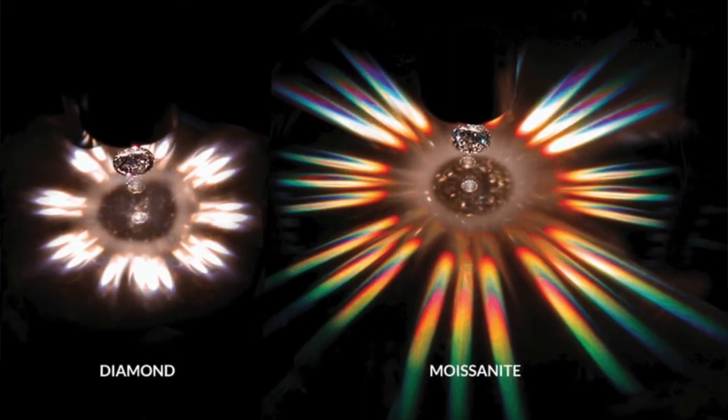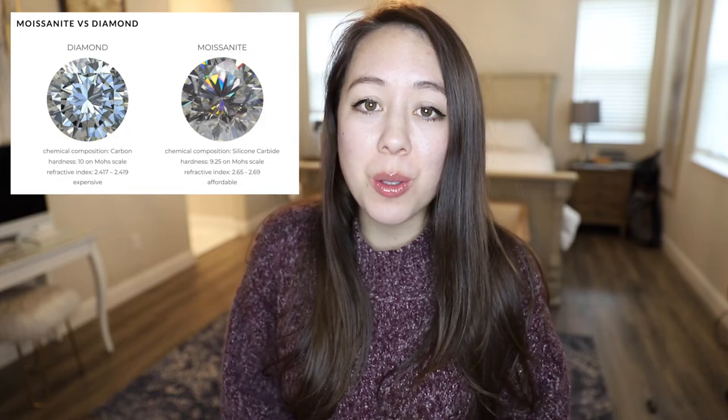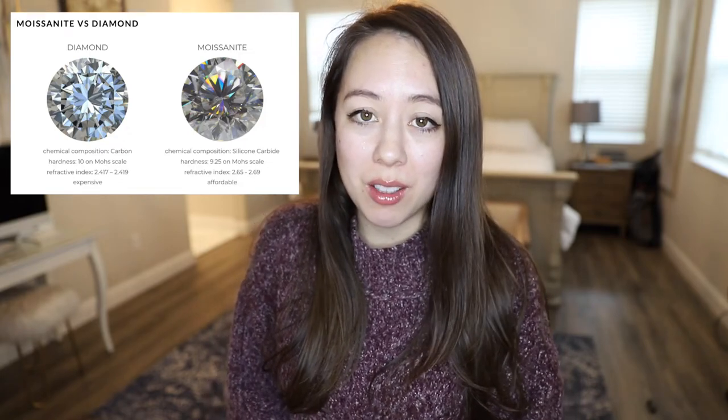Aside from price being one of the biggest differences between moissanite and diamonds, moissanites have a higher dispersion and refractive index, which surprisingly results in a stronger fire than diamonds. The lower moissanites are nearly colorless and could be compared to a D or an E on the color scale. Moissanites are equally durable as a diamond for daily use — they're almost impossible to scratch and are equivalent to a 9.25 on the Mohs scale of hardness.